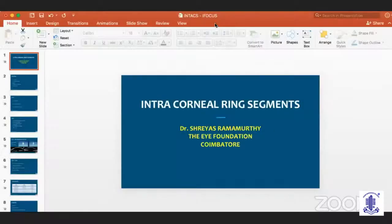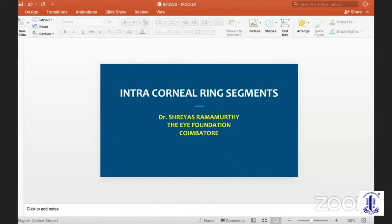We have with us here Dr. Shreyas Ramamurthy, another young leader who is a consultant in cataract, cornea, and refractive surgery from the Eye Foundation Group of Hospitals. He is going to speak to us on intracorneal ring segments — how and where. Can you please start your share?